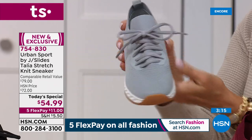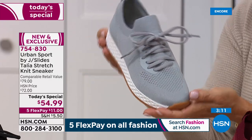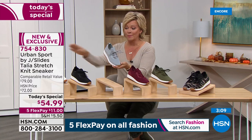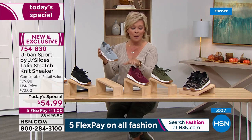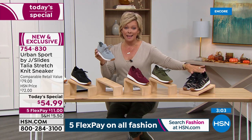If you have an HSN card, you can add a sixth flex for a little more than $9. If you want to get two colors, you're more than welcome. There's white, black, gray, burgundy, olive, and the most limited of all — the camo. Item number 754-830.